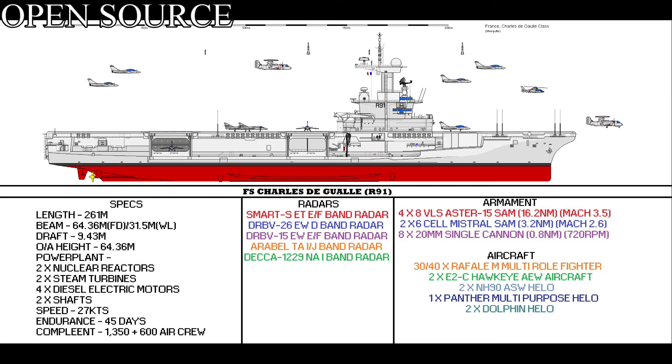She would be 261.5 metres long, with a beam at the fly deck of 63.3 metres and a draft of about 9.5 metres. She would be powered by two nuclear pressurised water reactors, producing about 150 megawatts through two steam turbines and propelling two shafts for 27 knots. For backup power she would be fitted with four diesel engines, and her range would be unlimited, but requires refuelling every 20 to 25 years.